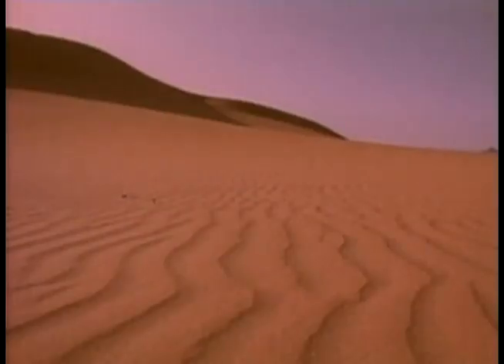The most dominant feature of Africa is the Sahara Desert. It is a place where the sun rules supreme. At times, temperatures reach over 150 degrees Fahrenheit or 66 degrees Celsius.